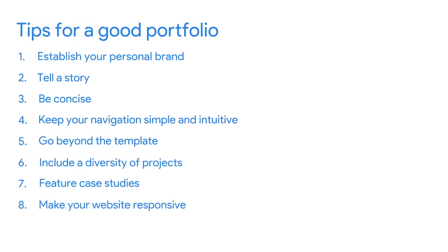Pro tip number eight: make sure your website is responsive. Responsive means the on-screen appearance of the website adjusts based on the user's device. So whether someone looks at your website on a desktop computer or mobile phone, they'll have a good experience.